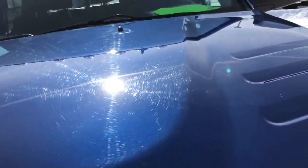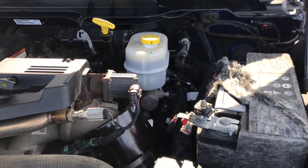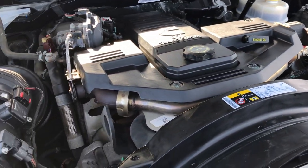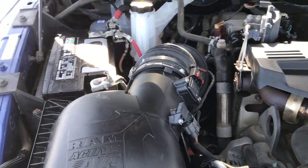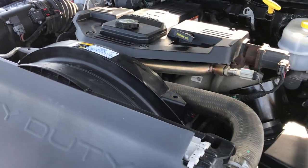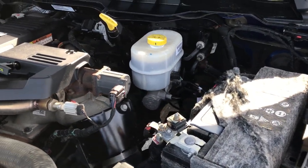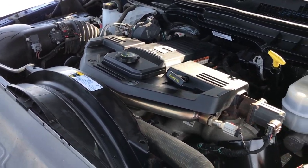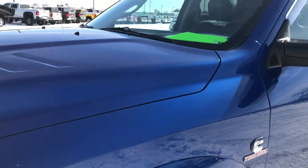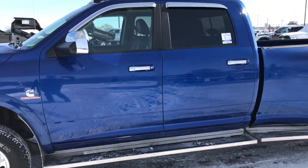This truck was bought brand new from us and traded in on a brand new one as well — locally owned, always serviced and maintained here. The engine bay is very clean and runs very smooth. This truck has been fully safety-inspected by our Chrysler and RAM certified technicians. It has a fresh oil and filter change, all fluids have been checked and topped off, and the truck has been gone through mechanically 100% — it is 100% ready to go.